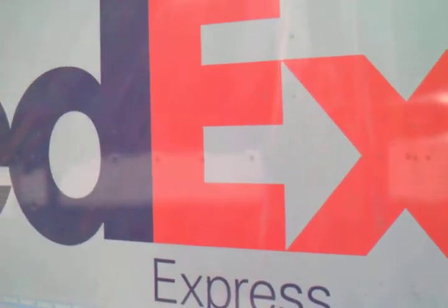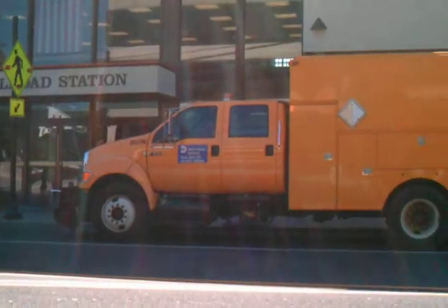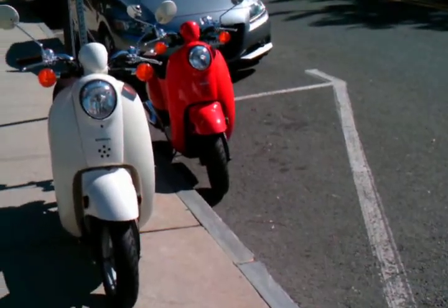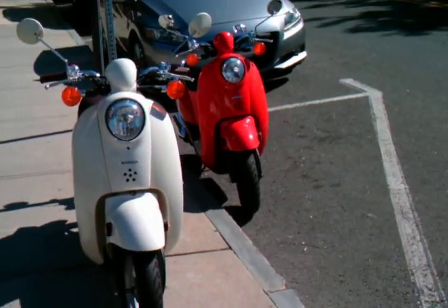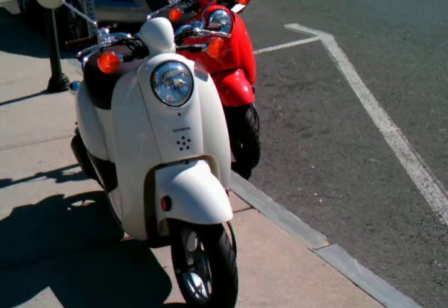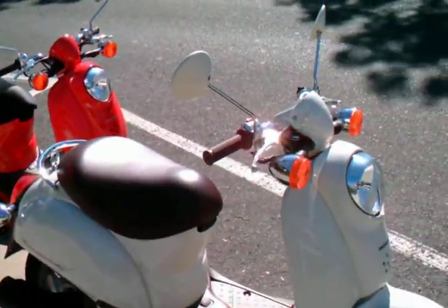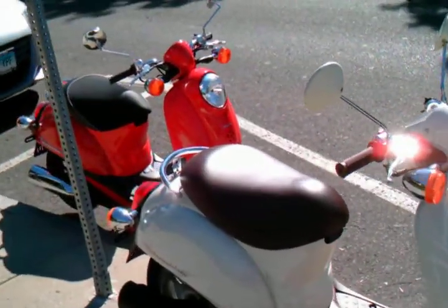There's a Metro North truck. There's something else practical on Greenwich Avenue. They aren't too practical in the winter. These are very common in Europe — a lot of Europeans use these things. These are little Honda motor scooters.